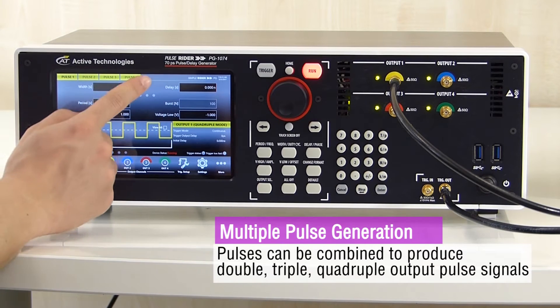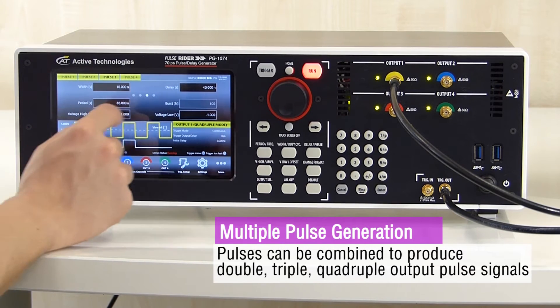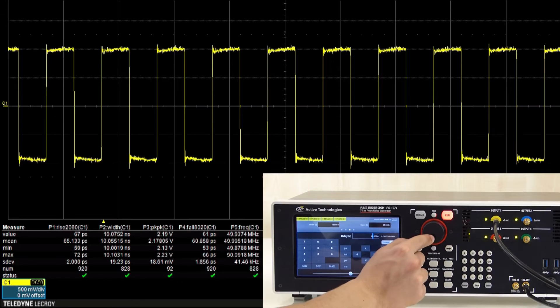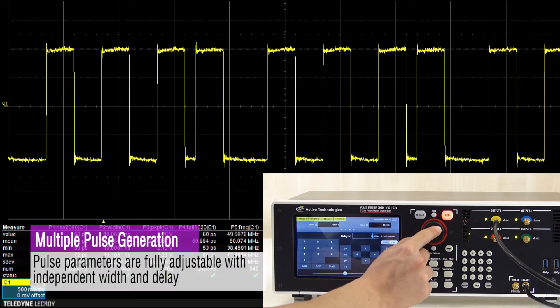Rider pulses may be combined to reach up to 500 MHz of frequency. Pulse parameters may be fully adjusted during the generation.